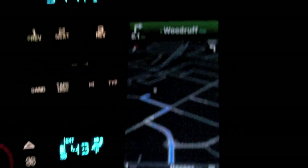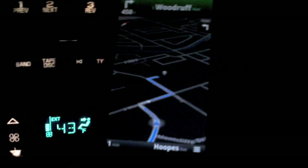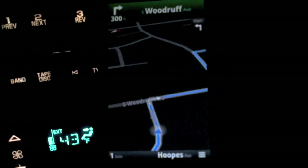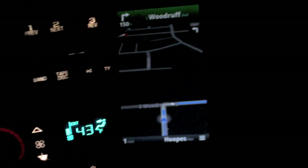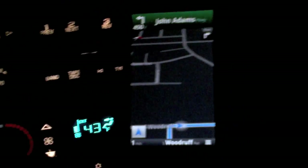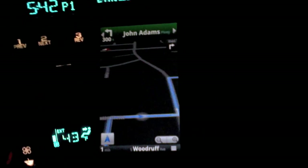As it continues on, it's coming around the bend here. I am running an older version of Google Maps, but it seems to be working fine. It's bringing me up to my next turn — Turn right onto South Woodruff Avenue, then turn left onto John Adams Parkway. So here we go, I'm going to take a right up here.